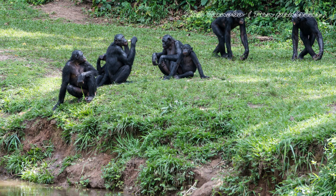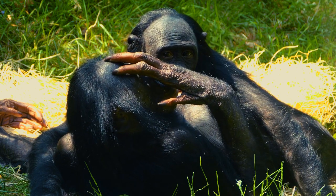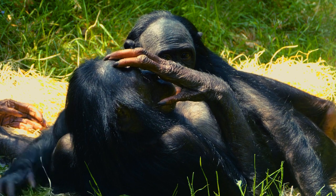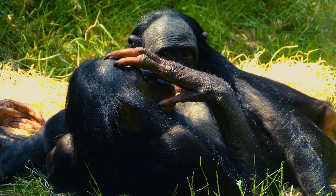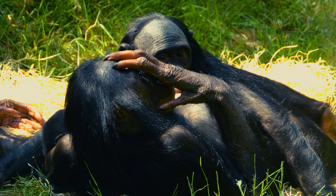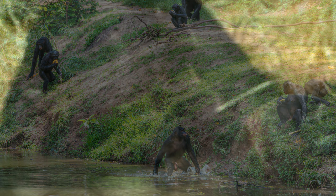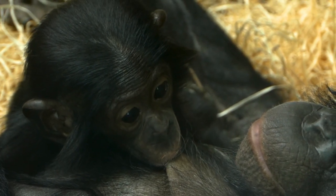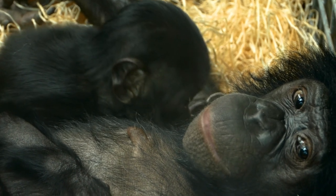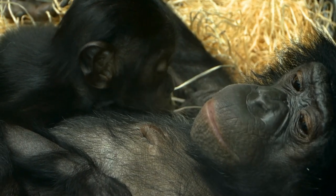The bonobo, Pan paniscus, is a great ape species closely related to chimpanzees. Bonobos have a slim and gracile build with longer limbs compared to chimpanzees. They have black hair covering their body, and their face is surrounded by long, parted hair. They share similarities with chimpanzees but have a more slender and agile appearance. They live in the dense rainforests of the Democratic Republic of Congo in Central Africa, inhabiting a relatively small range south of the Congo River. Bonobos are highly social and live in matriarchal societies. They are known for their peaceful and cooperative behavior, using sexual activity as a means of conflict resolution and social bonding.